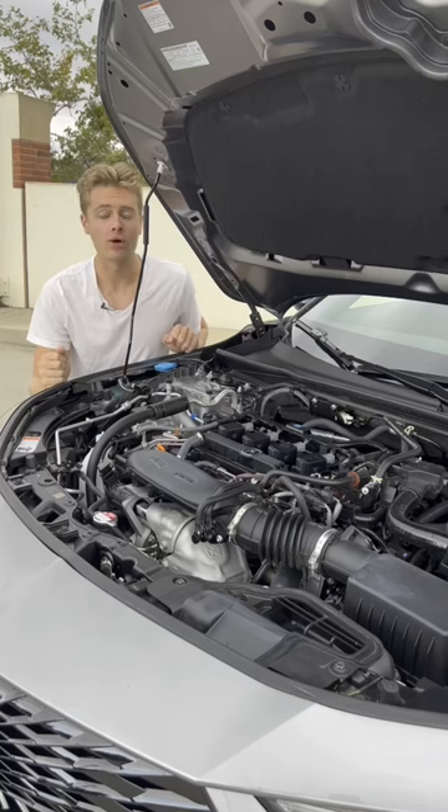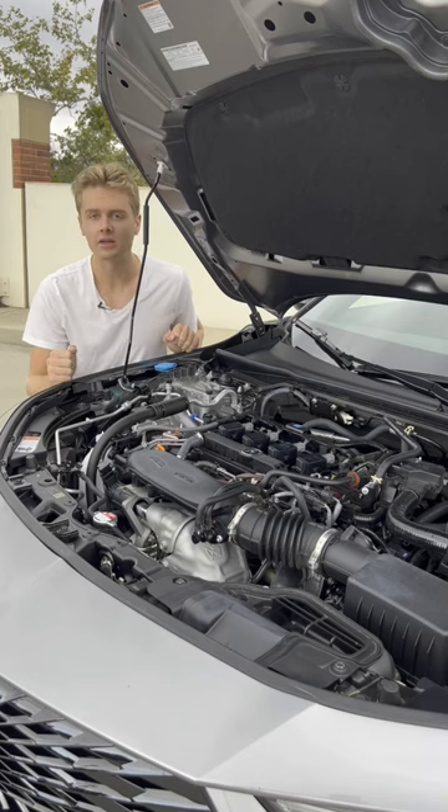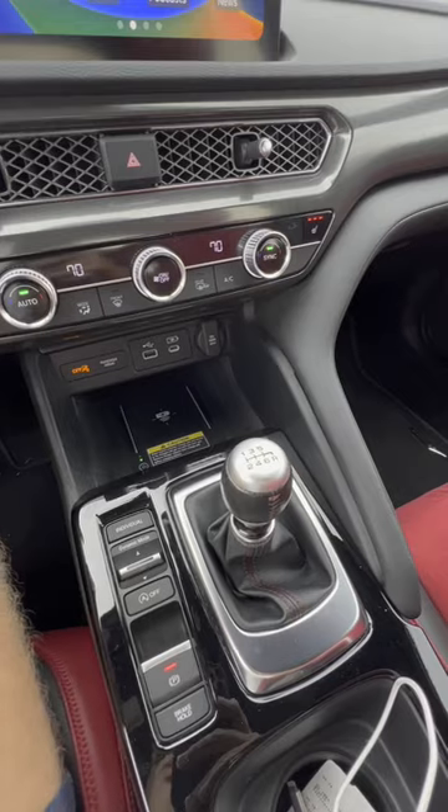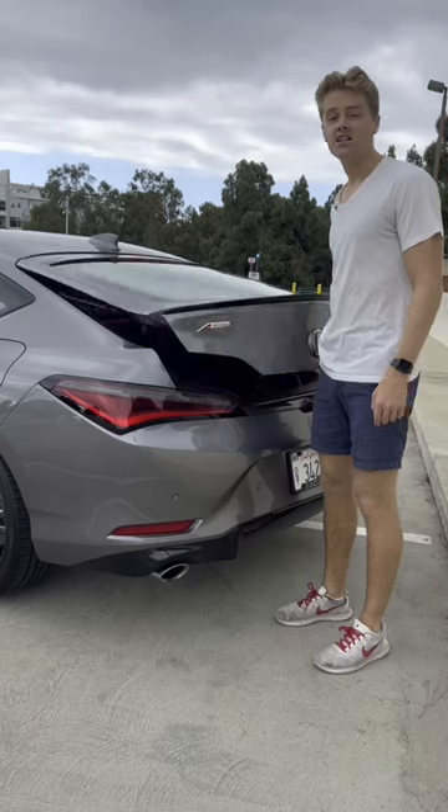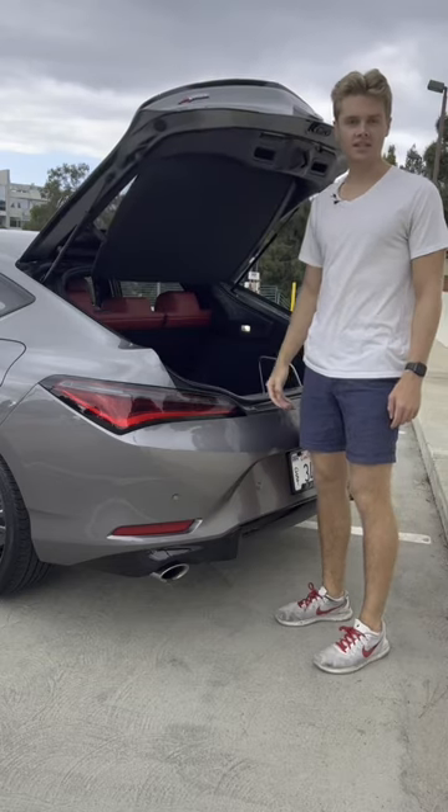All Integras are powered by a 1.5-liter turbocharged four-cylinder that makes 200 horsepower — the identical powertrain to the Honda Civic Si. And this being a manual Integra means it's basically an identical setup to the Civic Si. But the Integra is a hatchback where the Civic Si is strictly a sedan.